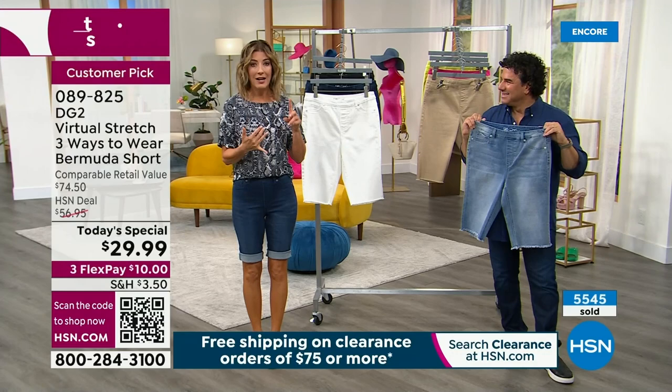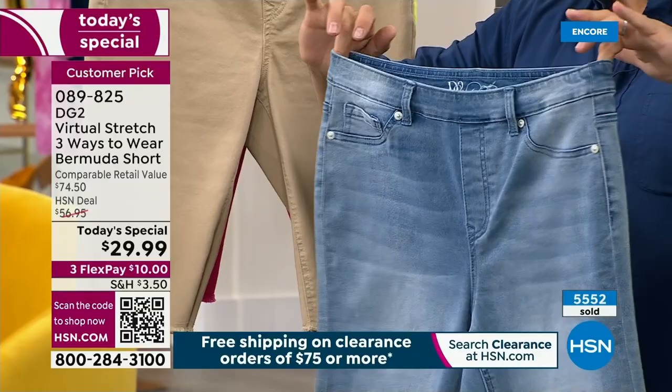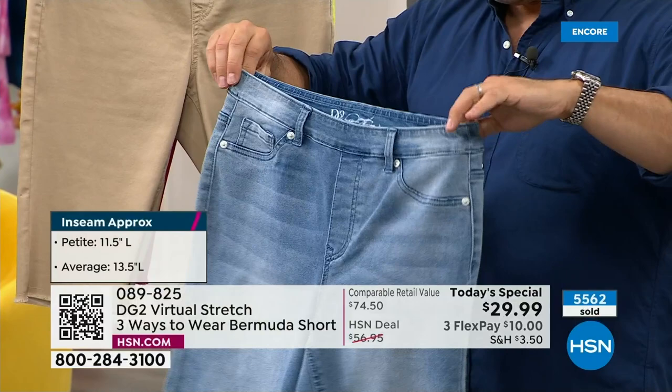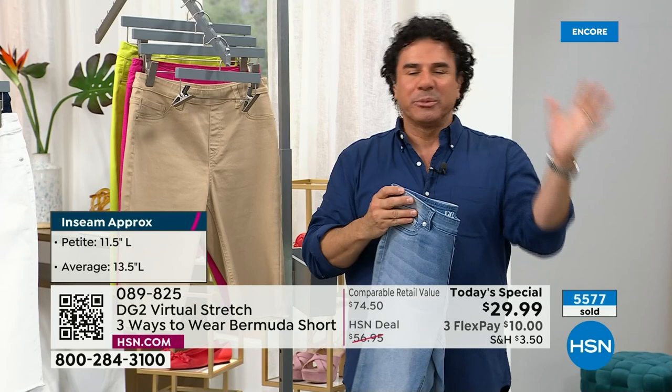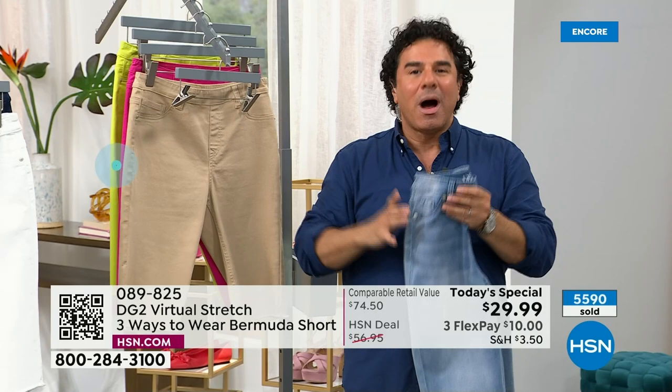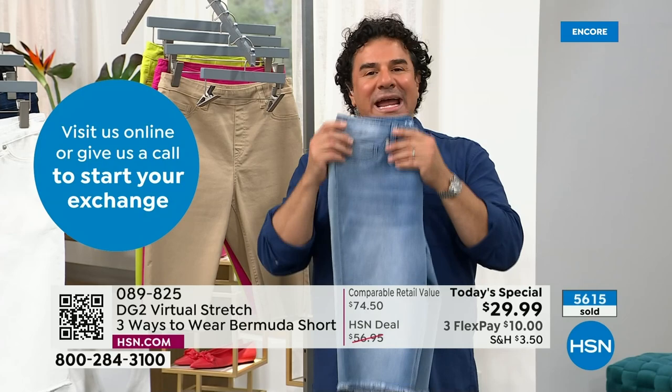A lot of you are getting more than one color. You can also pick two different inseams if you like some shorts longer and some shorter in your wardrobe. These are so comfortable because they're Virtual Stretch — so smooth and so soft. It's a premium luxury department store denim. If you've never shopped with us before, the only reason we're able to do these prices is because HSN has this massive buying power and the quantities we produce for Today's Special allow us to give you a price you'd never find at a big box store. This is not your run-of-the-mill average $29 denim — it's true premium luxury denim.